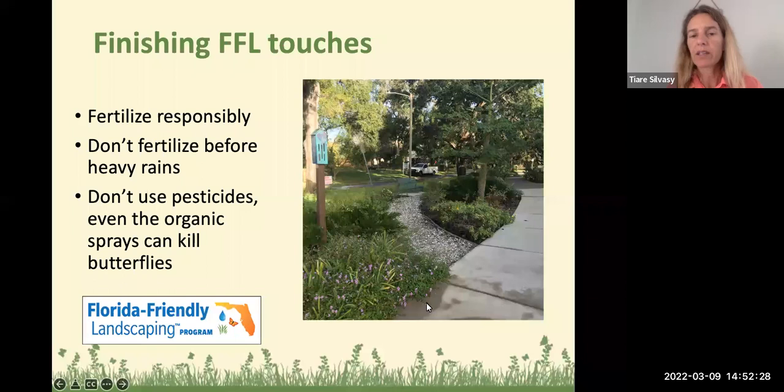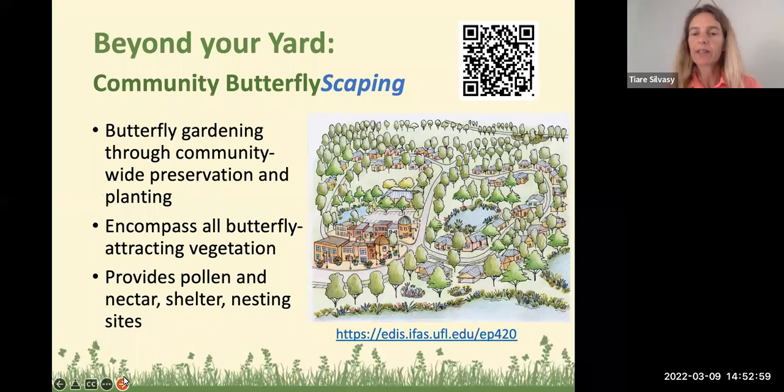This is a butterfly garden in Tampa, Florida. You can see beautiful purple lantana in the front, native coonties growing behind it for something evergreen, a beach dune sunflower on the right with clusters of milkweed behind it, and a little spiky silk floss tree. Just pack those plants in there and you will attract the butterflies. As I mentioned at the beginning, if everybody plants a little bit in their yard, then we can create what we call community butterfly-scaping.